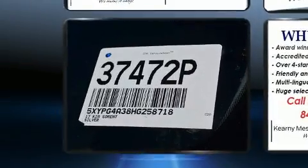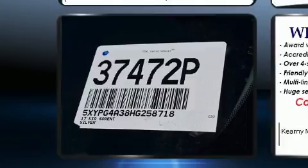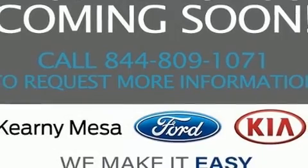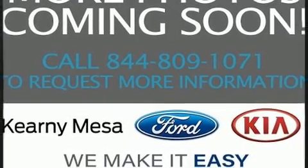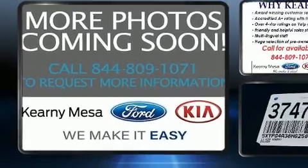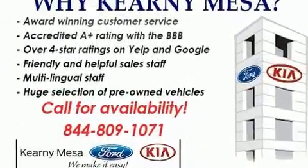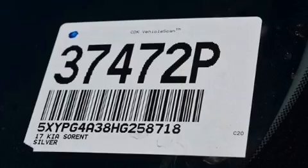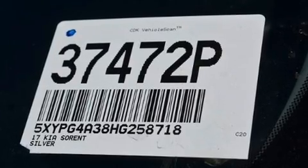Kia infused the interior with top-shelf amenities such as delay-off headlights, a tachometer, and much more. Premium sound is delivered through six speakers, providing you and your passengers a sensational audio experience.